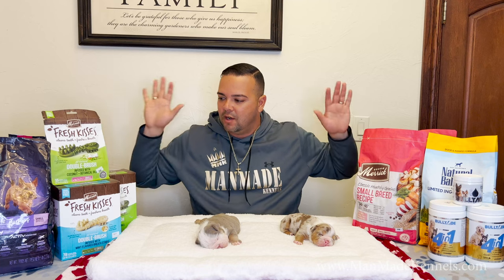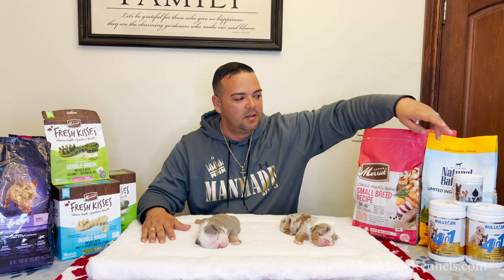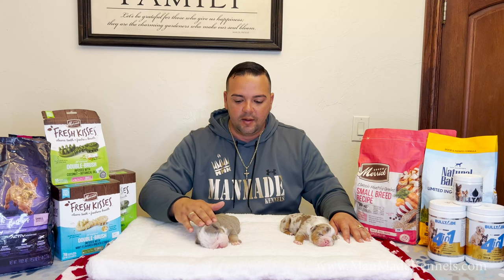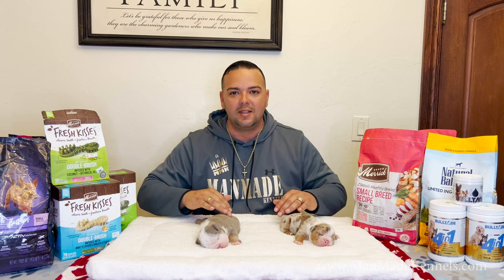Big shout out to the donations we get, and big shout out to BullyAid. Guys, the 4-in-1 soft chew is the best product on the market — get it for your puppies. Mix some BullyAid powder into your newborn puppies' and your mother dog's food to get them ready. If she's suffering from calcium deficiency, it will help with that. All right, so let's get in that whelping box and get going.